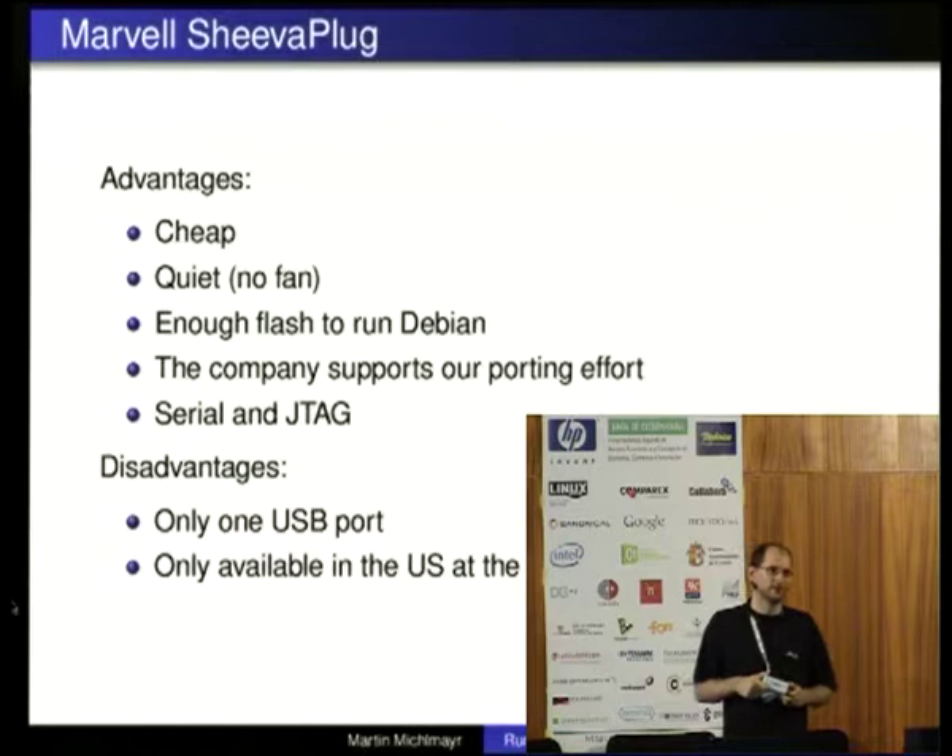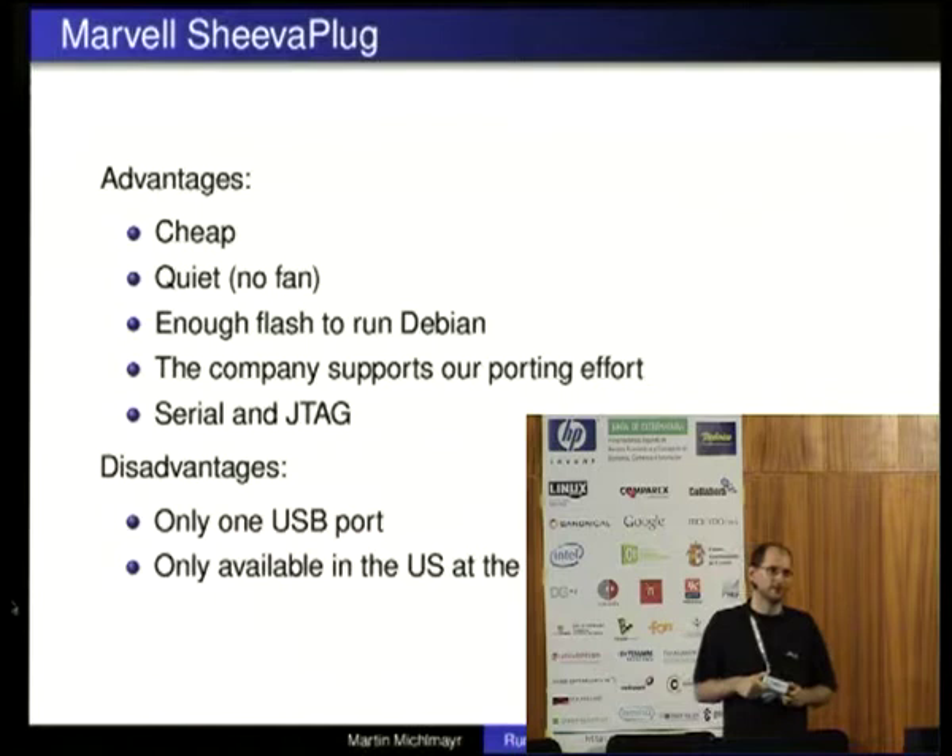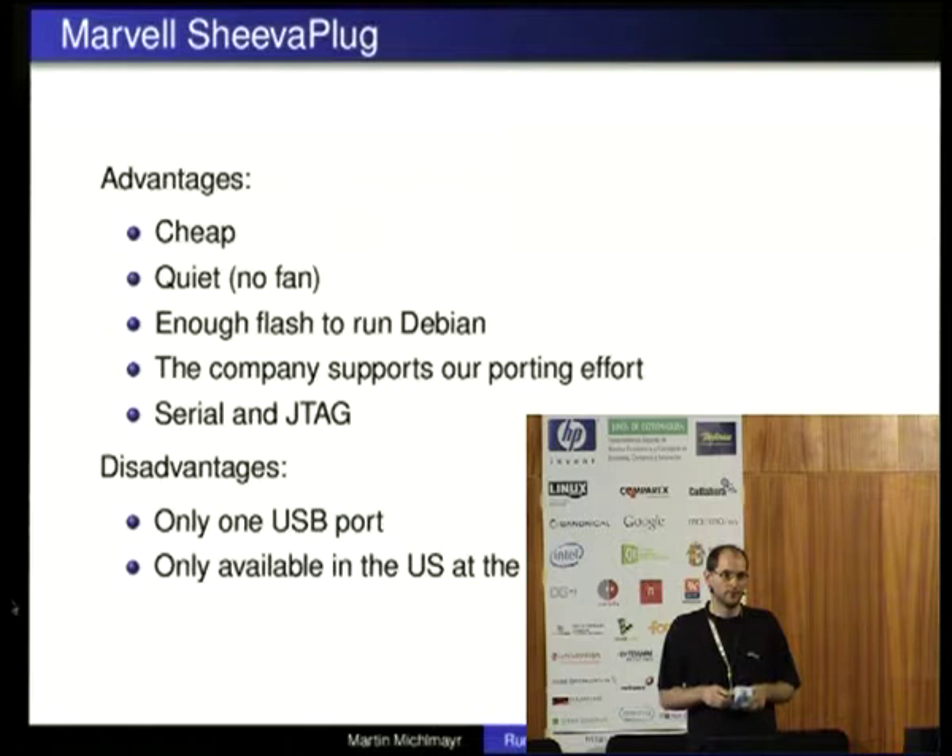This one is really aimed at people who want to hack it.